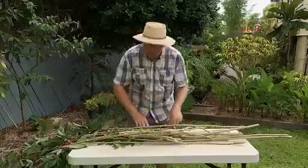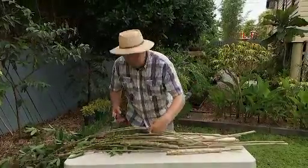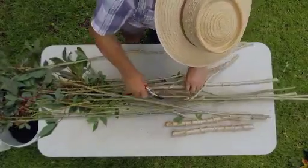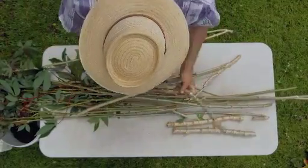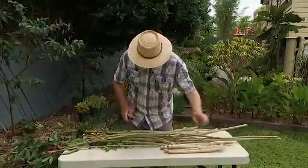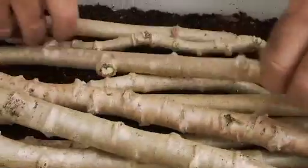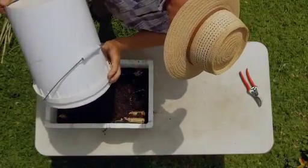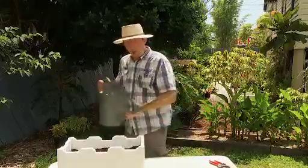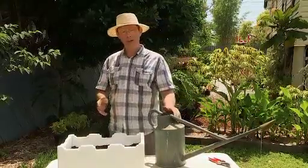Propagating cassava is dead easy. It's just important to choose the right propagating material — this old grey wood is perfect, while green wood will probably rot during the propagation process. Prepare cuttings about 30 centimetres long. All the buds along the stem will produce individual plants. Half fill a styrofoam box with potting mix, lay the cuttings horizontally on top, then cover with more potting mix, and keep the cuttings damp. When the roots start coming out of the bottom of the box, that's your cue to lift the cuttings, separate them into individual plants, and plant them out.